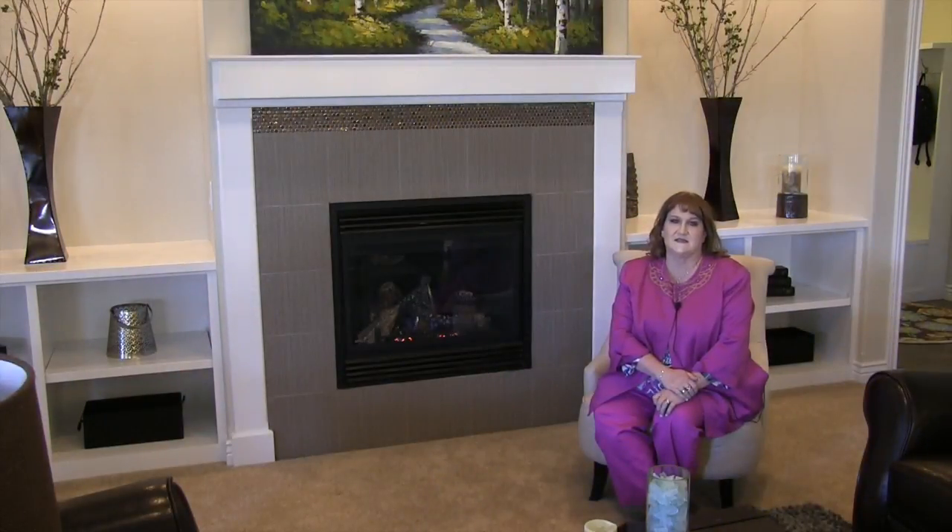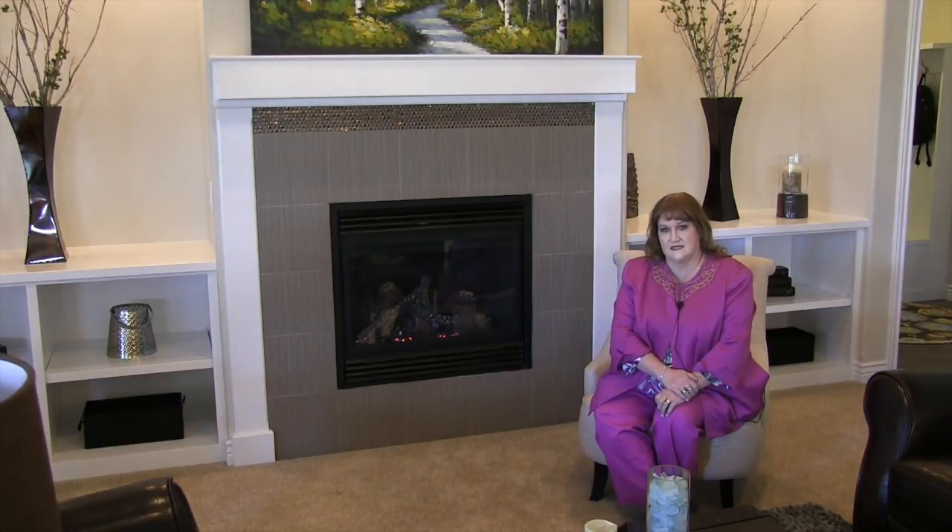Hubble Homes has been in the business for about 20 years and we strive for the latest building techniques. This home, the Arsley, has a HERS score of 57.